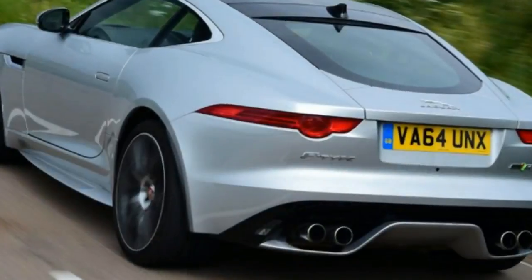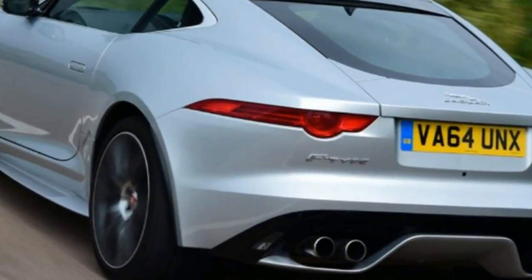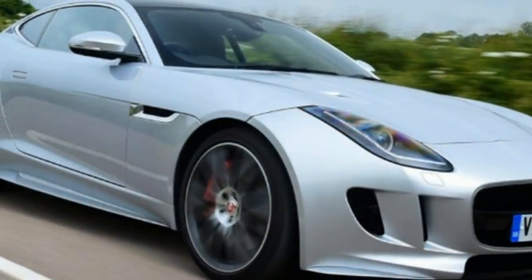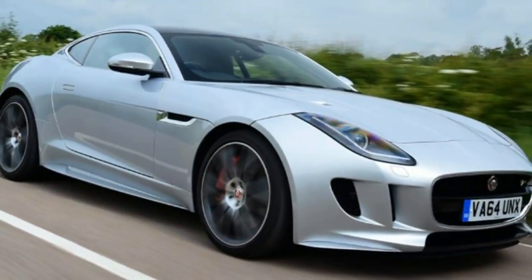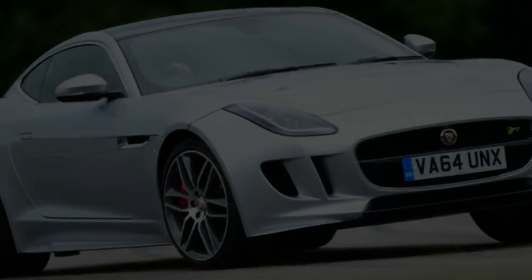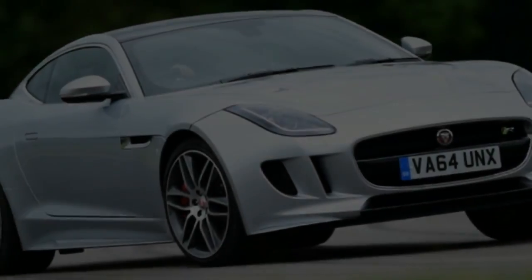Our drive was overall too soon, but it's clear the engaging and evocative R takes the F-Type to the next level. It looks, sounds and feels amazing, delivering the bravado of a muscle car with the style, comfort and agility of a thoroughly modern 21st century sports car.